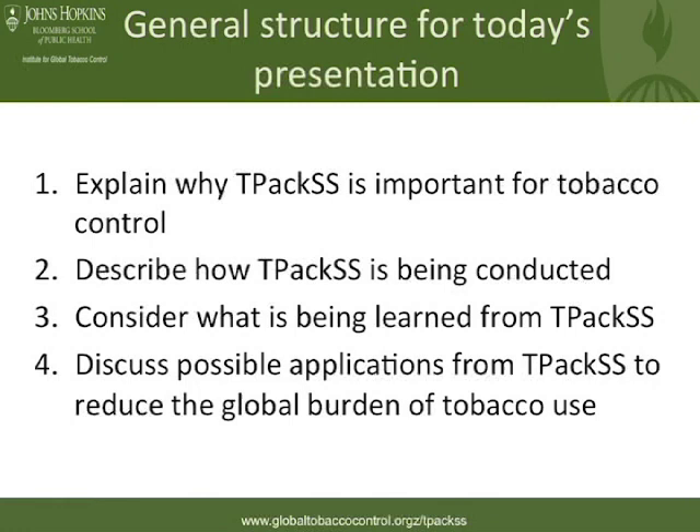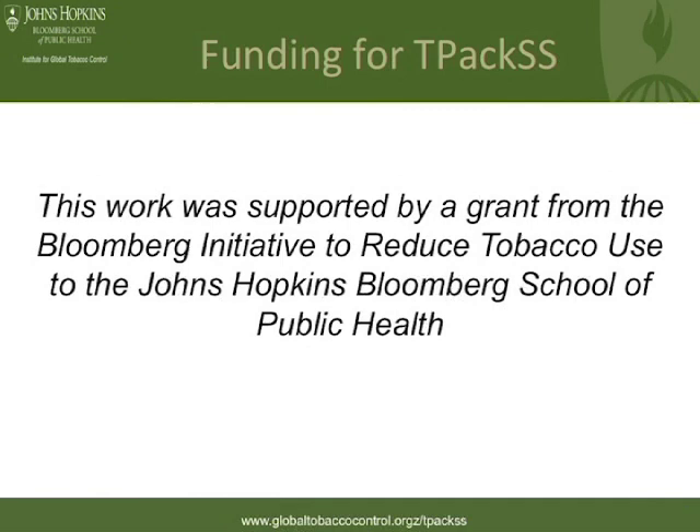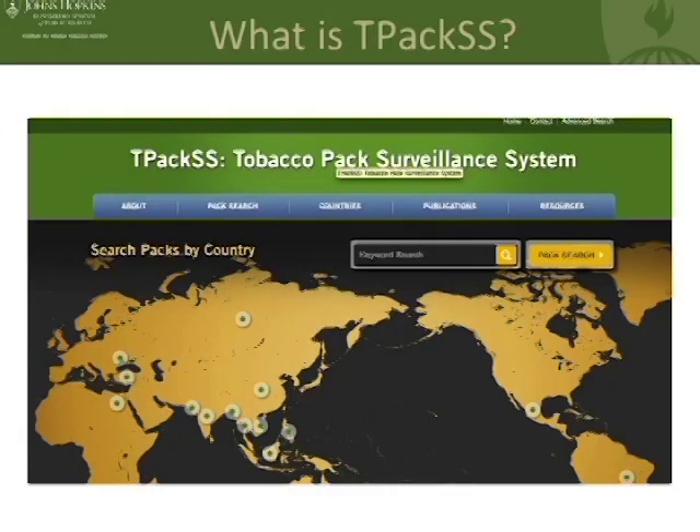This work was supported by a grant from the Bloomberg Initiative to Reduce Tobacco Use to the Johns Hopkins Bloomberg School of Public Health. This is one way to represent the TPACS study — this is our homepage from our website, our online searchable archive of tobacco packs from the 14 countries. The dots you see here represent the countries where we did data collection.